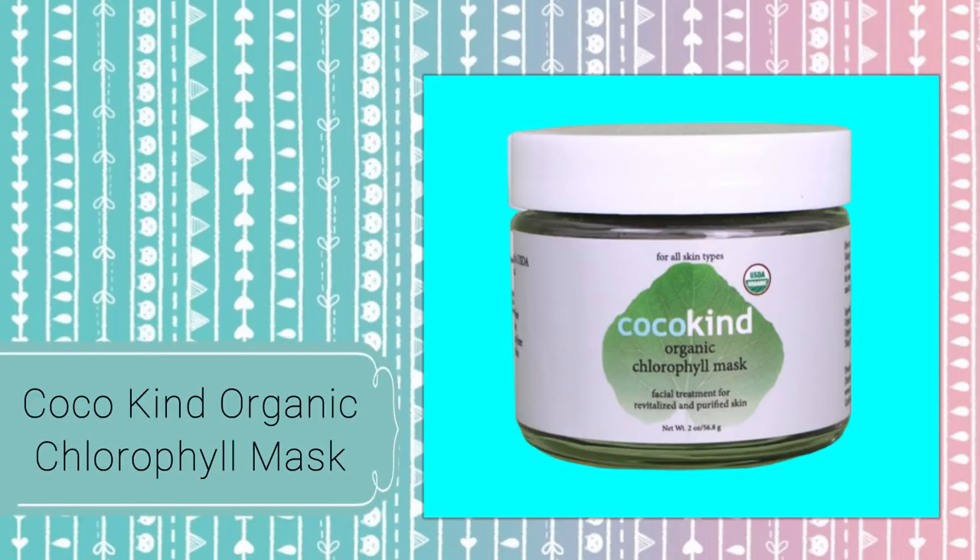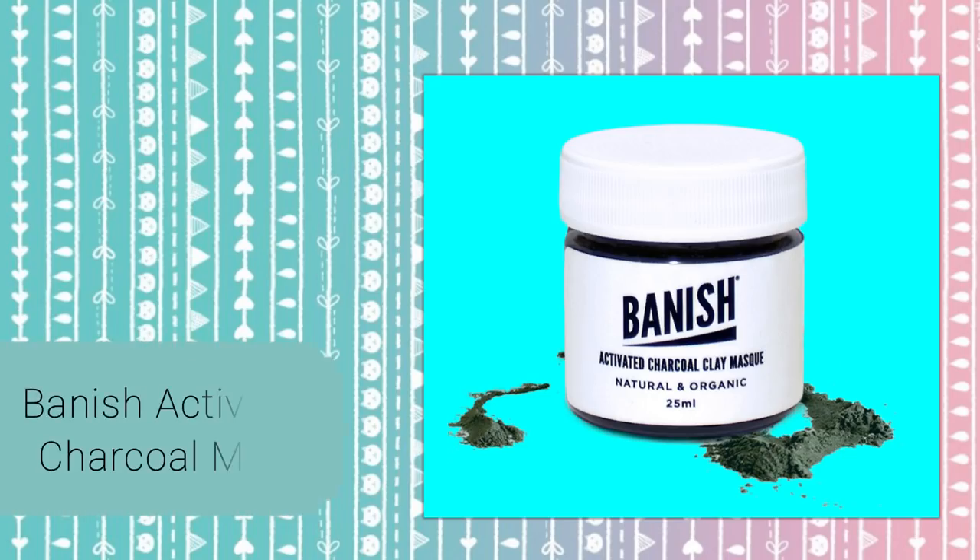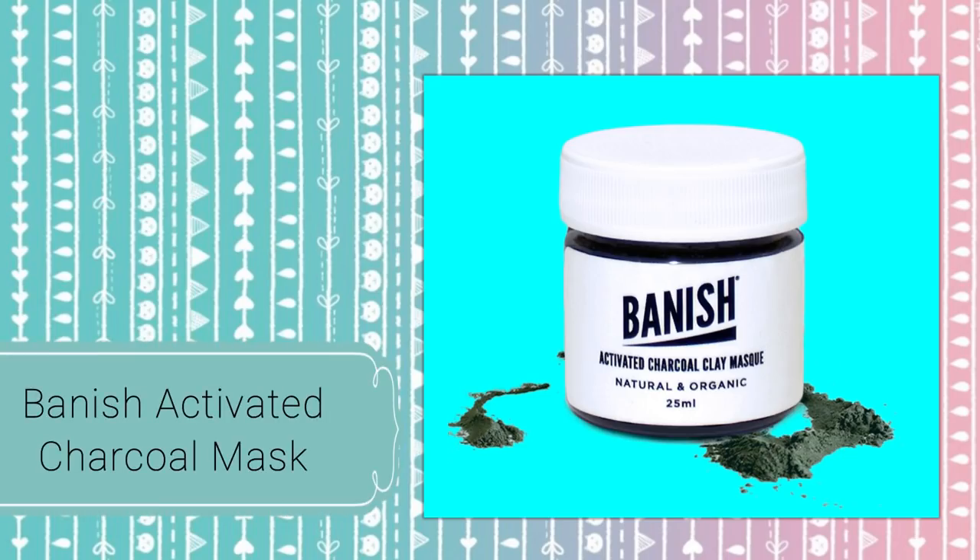Water or apple cider vinegar are the most popular options, but some people use rose water or witch hazel too — there are so many different things you could mix it with. I personally only use it once a week and I usually mix it with another mask as well, like the chlorophyll mask from Cocoa Kind or the activated charcoal clay mask from Banish. I always mix it in because I like to get some extra added benefits. But this alone is also great.